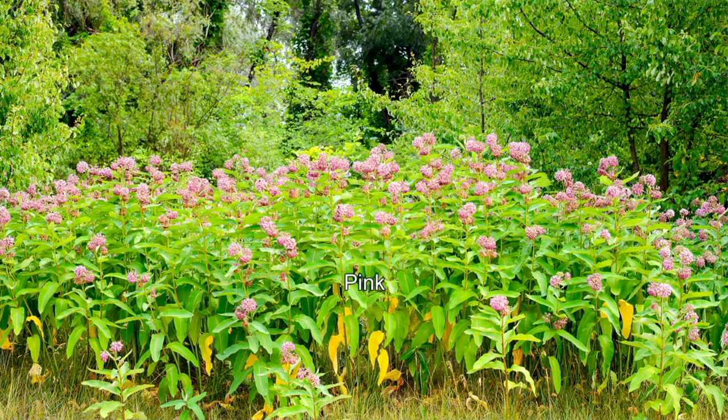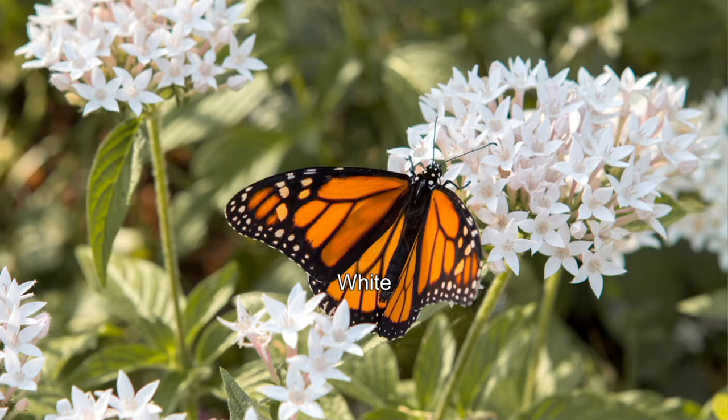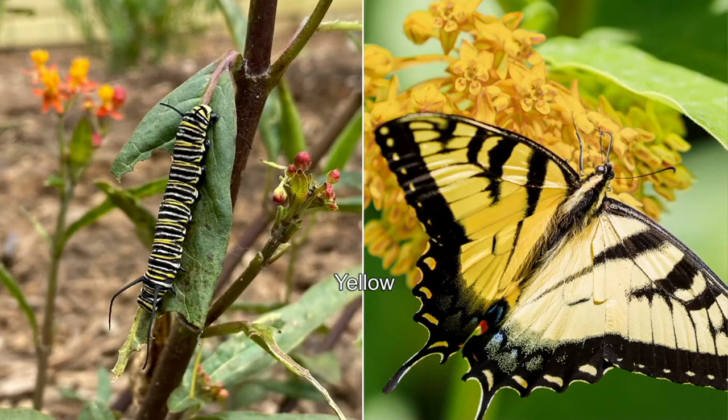Once the butterflies find the milkweed, they're going to lay their eggs on the underside of the leaves. Once those eggs hatch into caterpillars, this is the only plant those caterpillars are going to munch on — and that's a great thing. Sometimes we see caterpillars on our plants and get a little nervous, but that's exactly what this plant is supposed to serve for. That caterpillar you see here was on one of my three plants in Oceanside, California — I was so happy when I saw him.